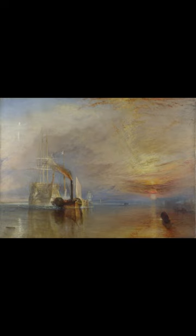In a poll organised by BBC Radio 4's Today programme in 2005, it was voted the nation's favourite painting. In 2020 it was included on the new £20 banknote, along with the artist's 1799 self-portrait.